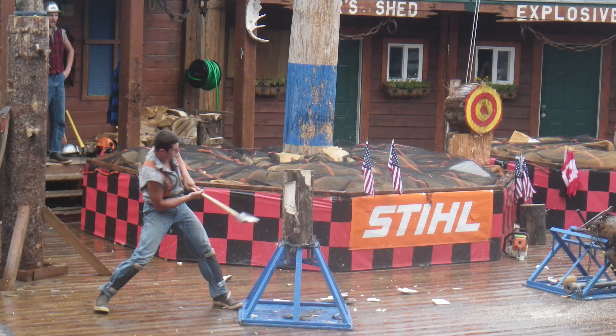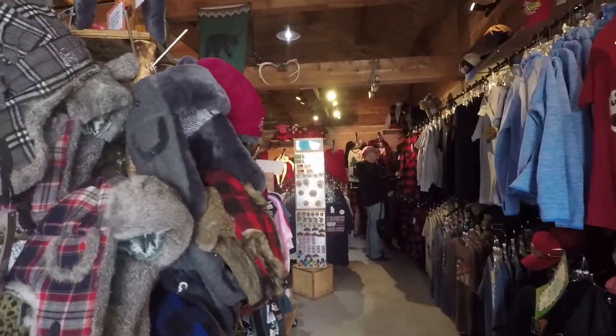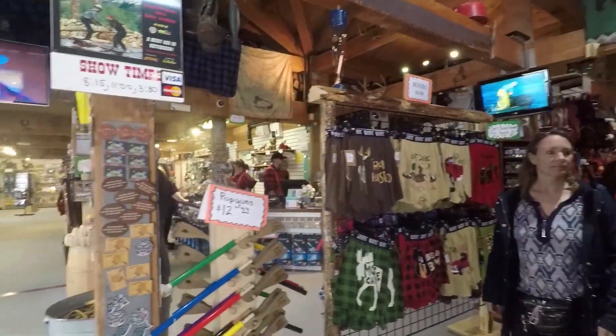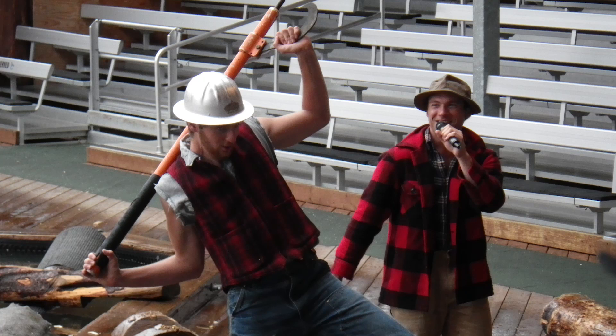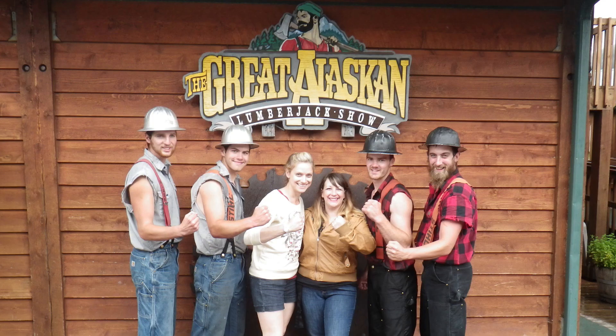One of my absolute favorite things to do in Ketchikan is go to the Lumberjack Show. The Great Alaskan Lumberjack Show is right on the water and there's a little shop in there. They normally do three shows a day - today they're at 8:15, 11, and 3:30. It's a rowdy fun show with professional athlete lumberjacks competing against each other. You can even get your picture taken with one of the not-too-shabby-looking lumberjacks at the end.